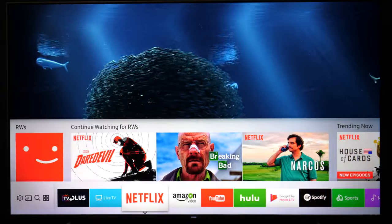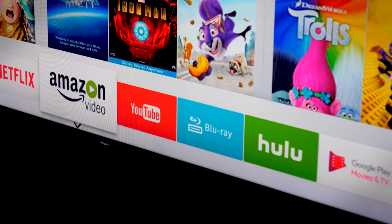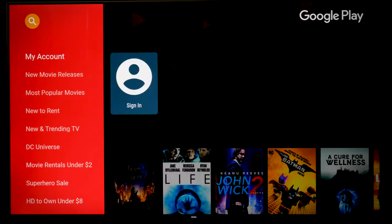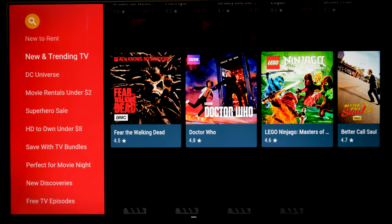Smart TVs connect to the internet to stream movies, TV shows, games, and more through sites like Amazon, Netflix, YouTube, and others. Some even have web browsers built in. Some content is free, but most apps require you pay a subscription or a pay-per-view fee.